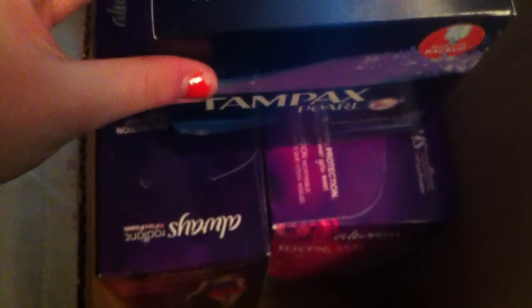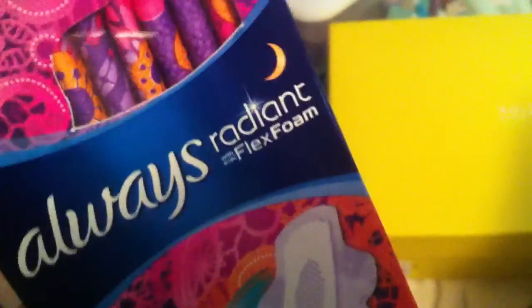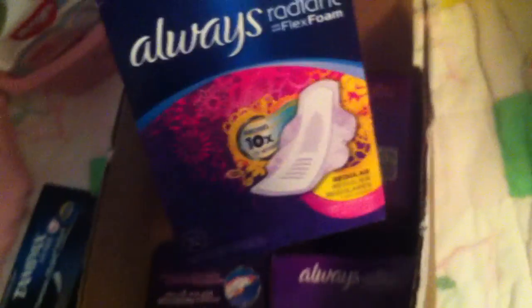I have the Tampax Pearl Light, 36 count. I haven't used these — I just wanted to open them and see what they were like, different from the actives. They're not really different. I have the Always Radiant Flex Foam Overnight Clean Scent, 24 count; the Always Radiant Flex Foam Heavy Clean Scent, 28 count; the Always Radiant Flex Foam Totally Teen Regular, 28 count; and the Always Radiant Flex Foam Regular Scented, 32 count. So that's that box.